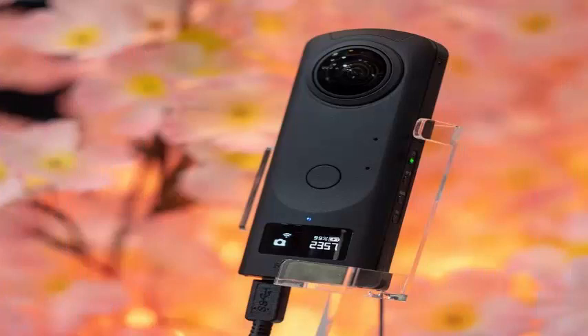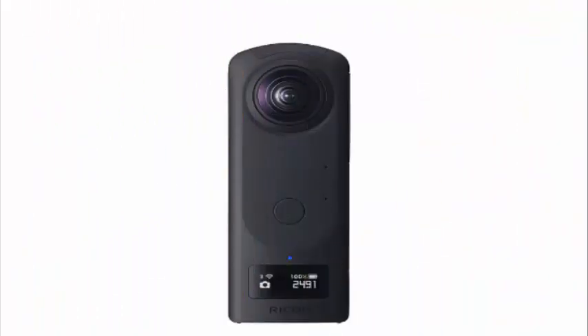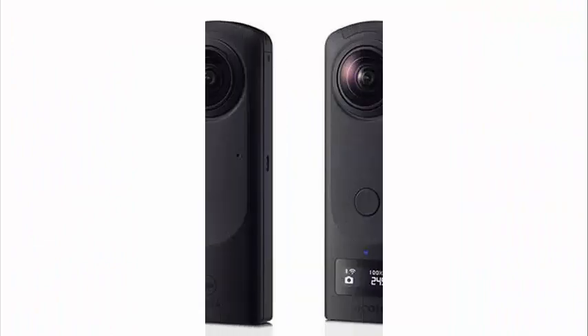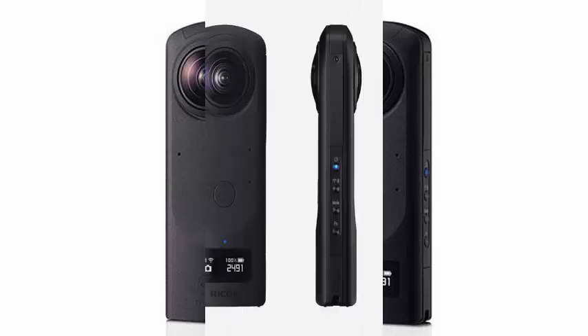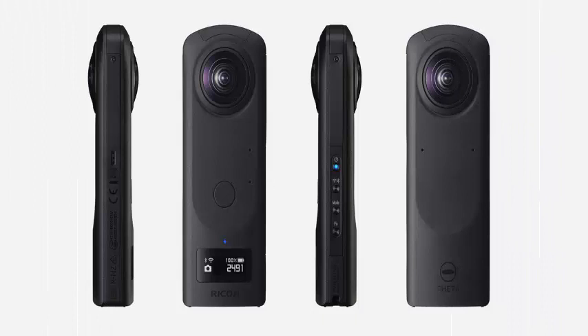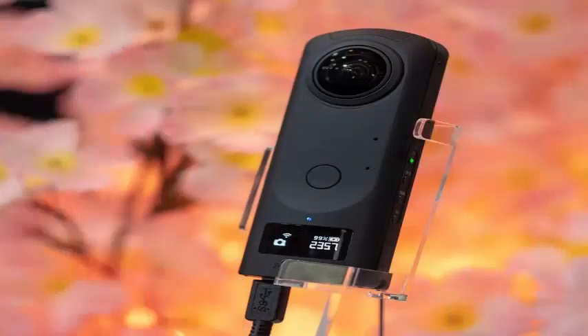That makes it potentially very interesting for professional or semi-professional projects, especially as a B or secondary camera. It looks a lot like the Theta V, but it is more robust and has bigger lenses. It also includes a small OLED screen that provides battery life, connectivity, and other information.